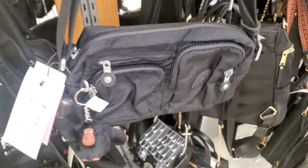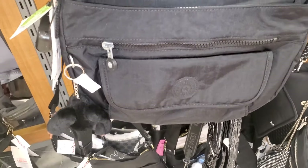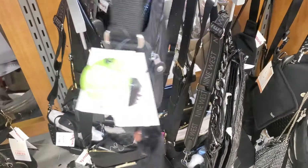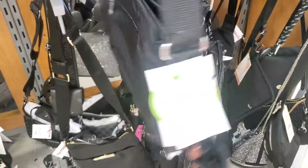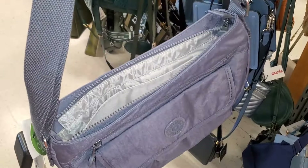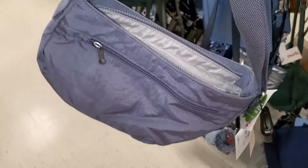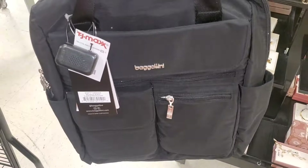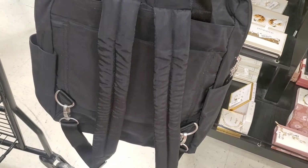For Kipling they had this black one, new there, going for $39.99, and another black one for $34.99. They also had a new color from Kipling going for $35. For Baggallini they had this backpack-style bag — also amazing quality — going for $60.